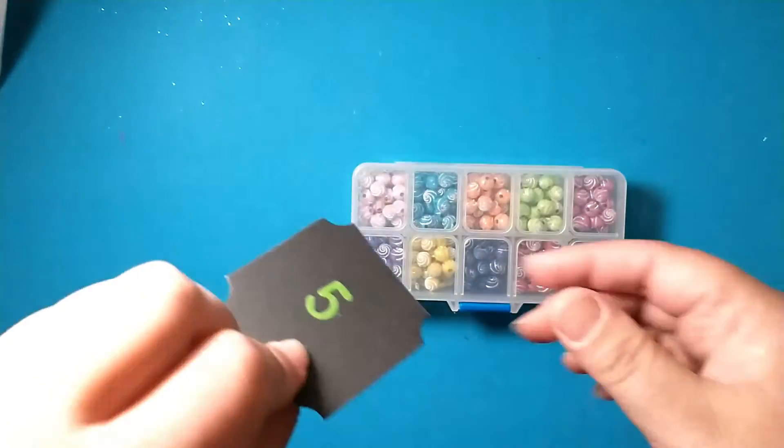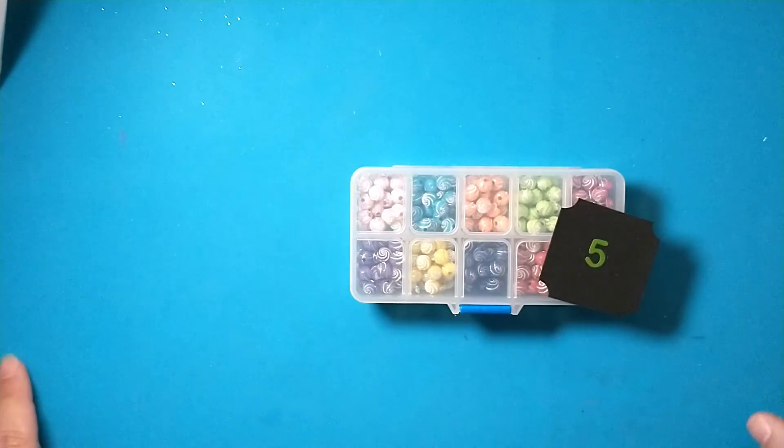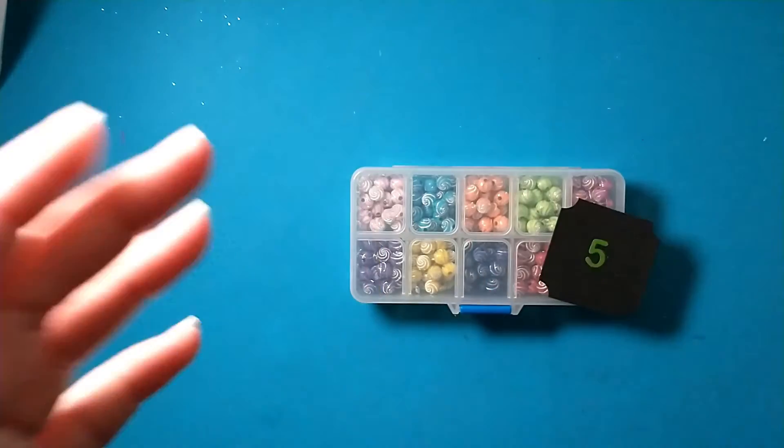Thank you everybody for stopping by to see what I opened for day five. I hope you will stop by tomorrow to check out day six. Have a great day, bye bye!